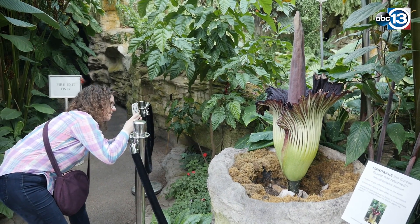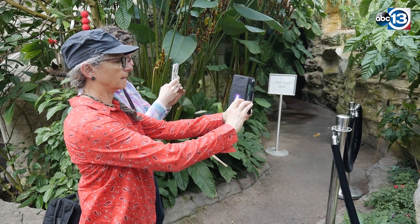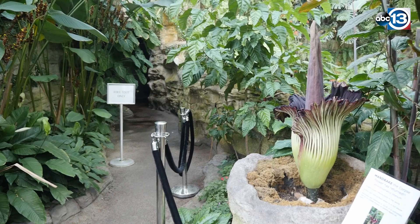To us it seems really weird for a flower to emit a nasty smell rather than a sweet fragrance that we're used to. I think people are just really intrigued by it — it's kind of like the black sheep of the flower world. It's so large and it really impresses, so I think that's what kind of captures people's attention.